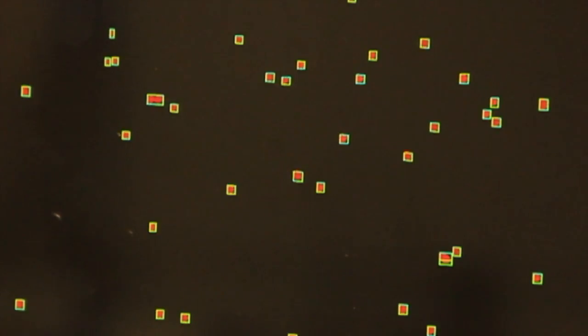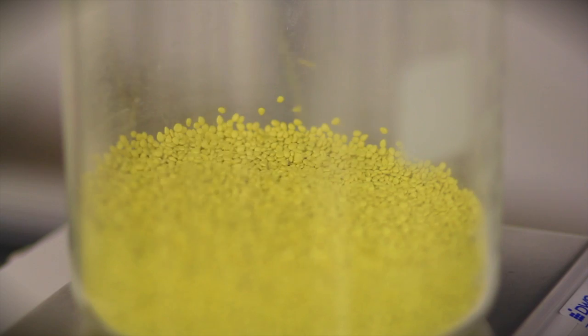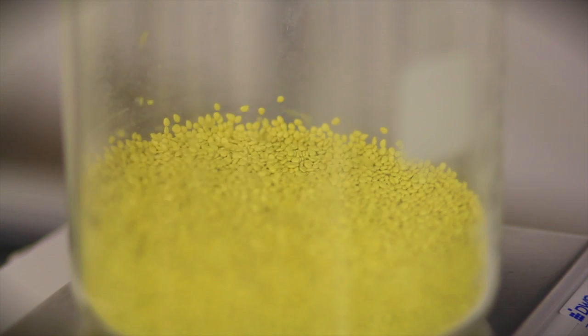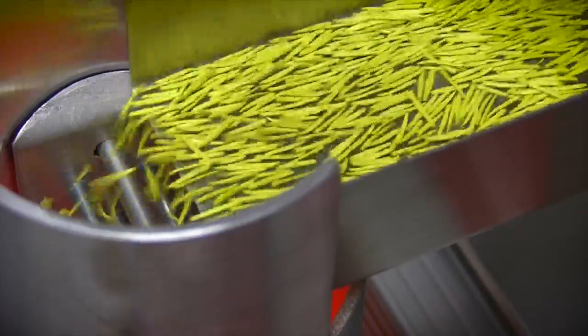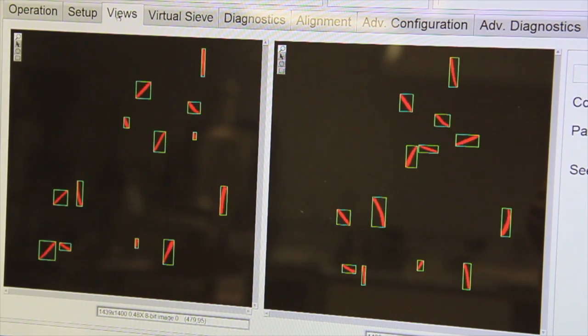In the case of pelleted seed, this speed not only allows you to check in your inventory faster, it also allows you to count larger samples, which further increases your accuracy. It also counts difficult-shape seed with speed and accuracy never before imagined.